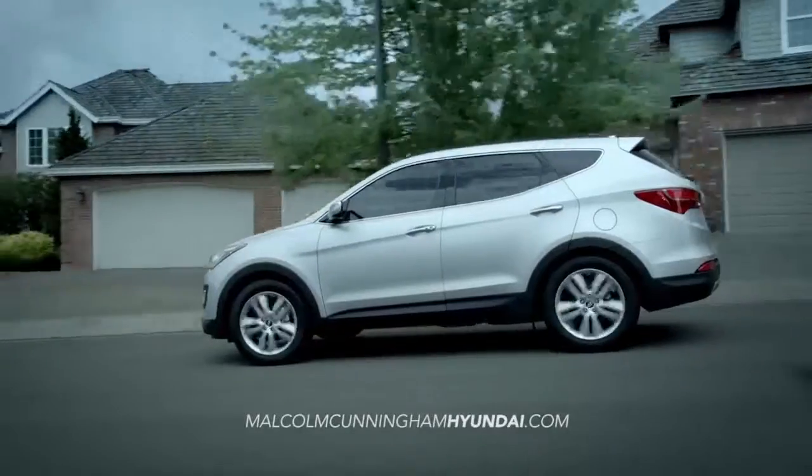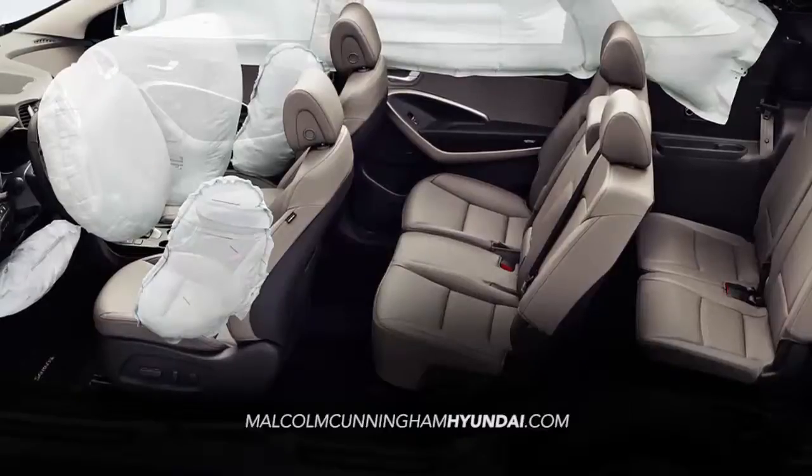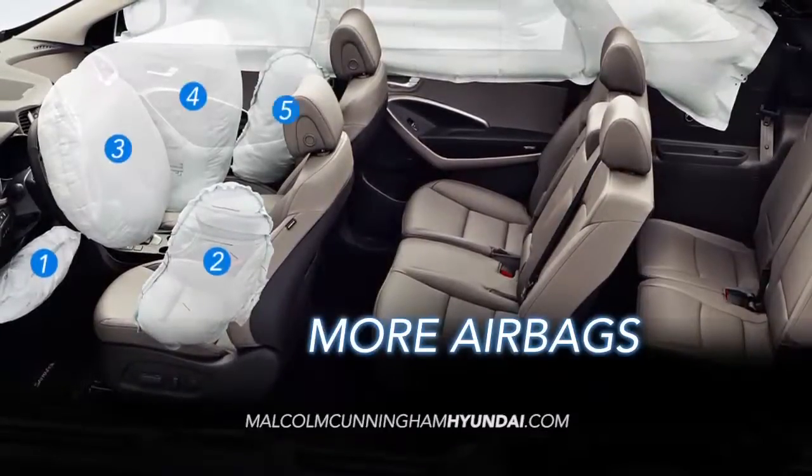The Santa Fe Sport offers more safety with seven standard airbags, including a driver's side knee airbag.